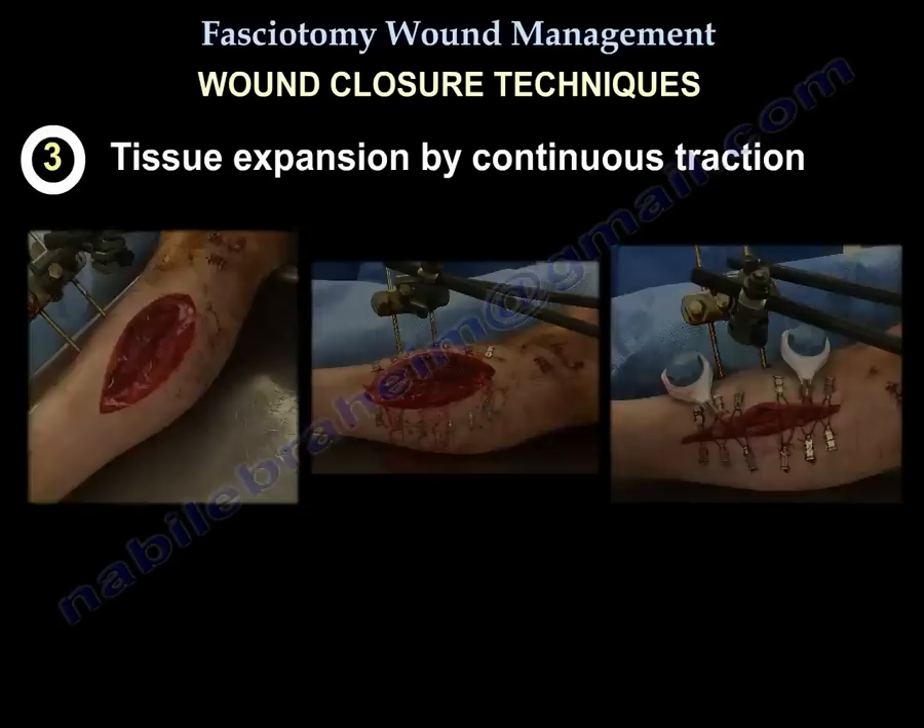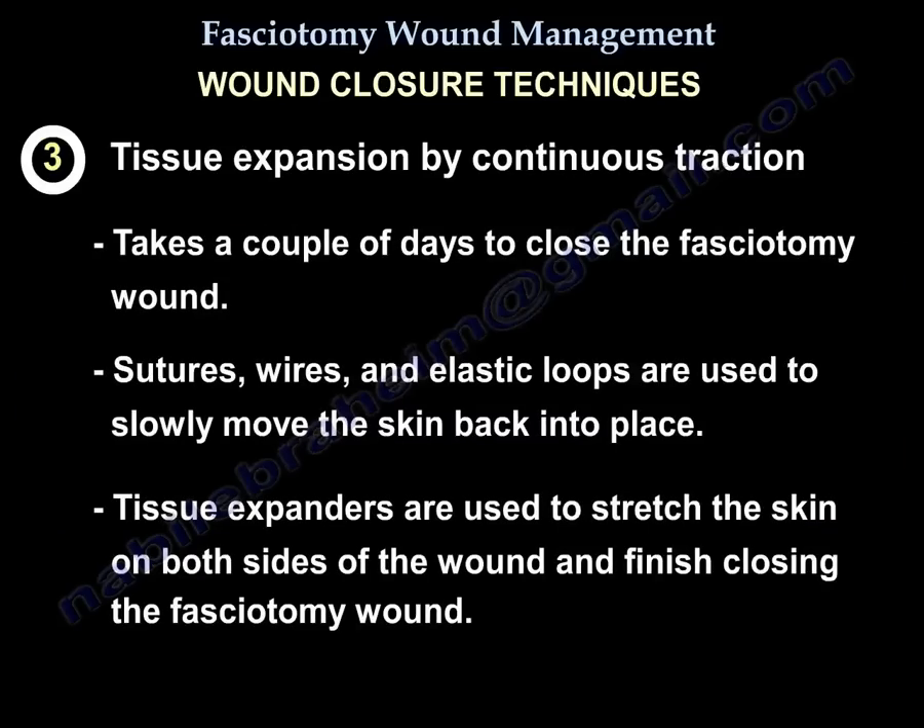Tissue expansion by continuous traction. Continuous traction techniques take a couple of days to close the fasciotomy wound. Sutures, wires, and elastic loops are used to slowly move the skin back into place. Tissue expanders are used to stretch the skin on both sides of the wound and finish closing the fasciotomy wound.